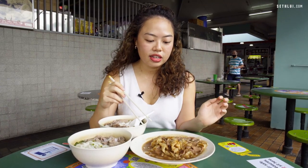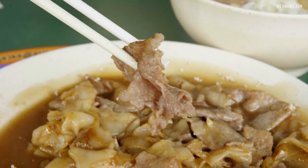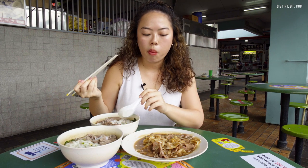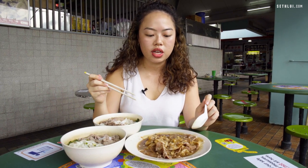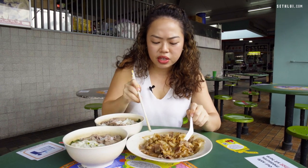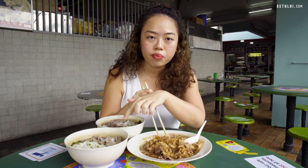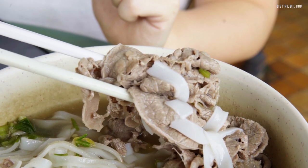For the Beef Hor Fan, it's quite a nice plate — a bit messy as usual — and we have a lot of beef slices with hor fan. What you want to look out for in hor fan is that wok hay, and this one has it, so there's that charred smoky taste. The beef slices are a little bit thicker than in the beef noodle soup, and sometimes the owner will ask if you want shabu slices as well — you should definitely get those.